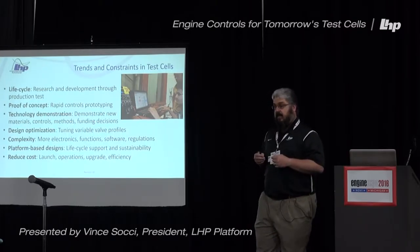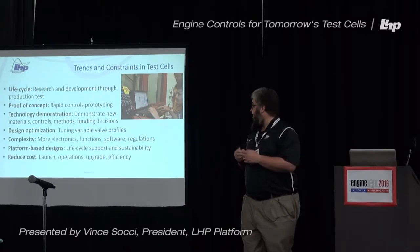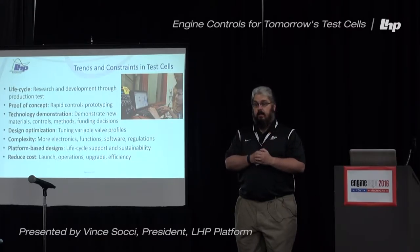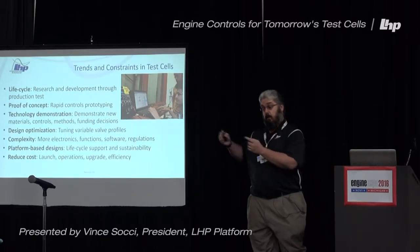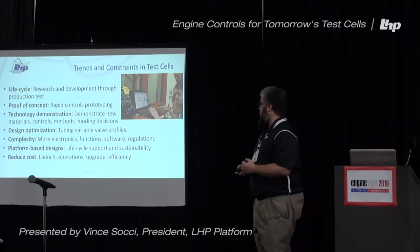You're also going to be looking at design optimization. One example is a variable valve profile used early in development to prove out how you could maximize and optimize your performance. We've also done things like GDI direct injection profiling in your test cell, if your instrumentation is capable of supporting that.